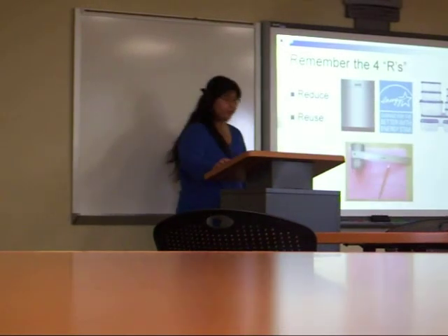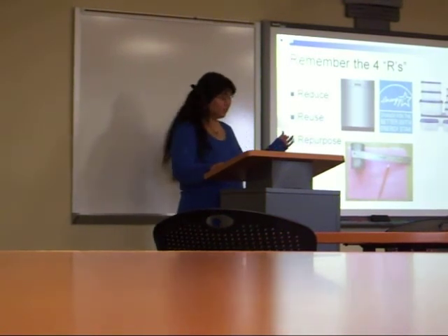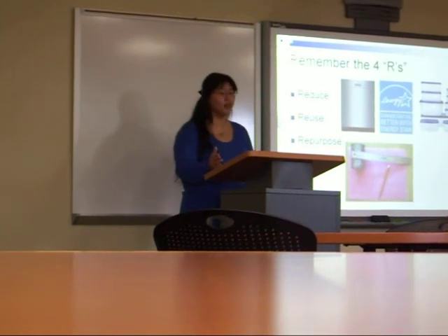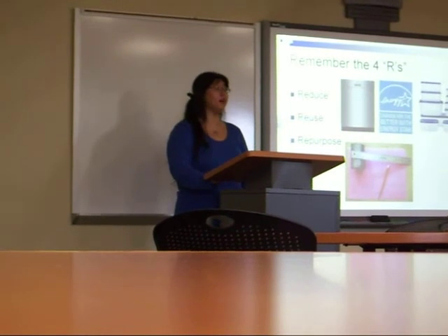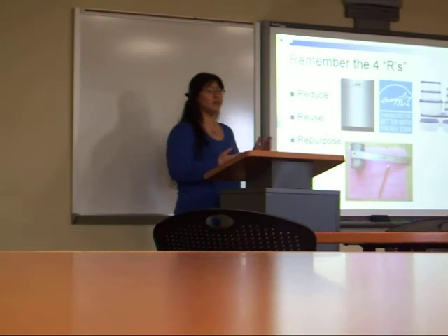Number three: Repurpose. Consider other ways to use something other than how it was originally intended. For example, a used soup can can be used as a pencil holder or to hold rulers or other items. Laundry detergent bottles can have the top cut off and be used as watering cans for plants. Also, switch to non-toxic soaps and cleaners for everyday tasks — they're better for the environment and made with minerals and plant-based ingredients. Buy refill kits for soap and cleaners so you can reduce waste by purchasing the big bottles.